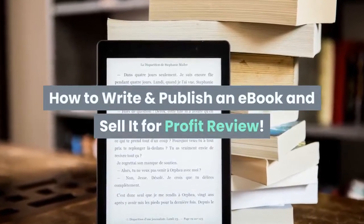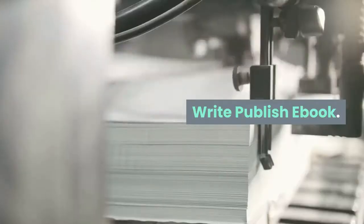How to write and publish an e-book and sell it for profit — a review.